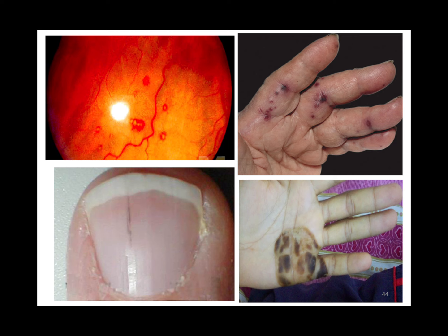Remember the endocarditis presentations: Roth spots are on the retina; splinter hemorrhages are on the fingernail. Osler's nodes — ouch — they hurt. Janeway lesions do not hurt.